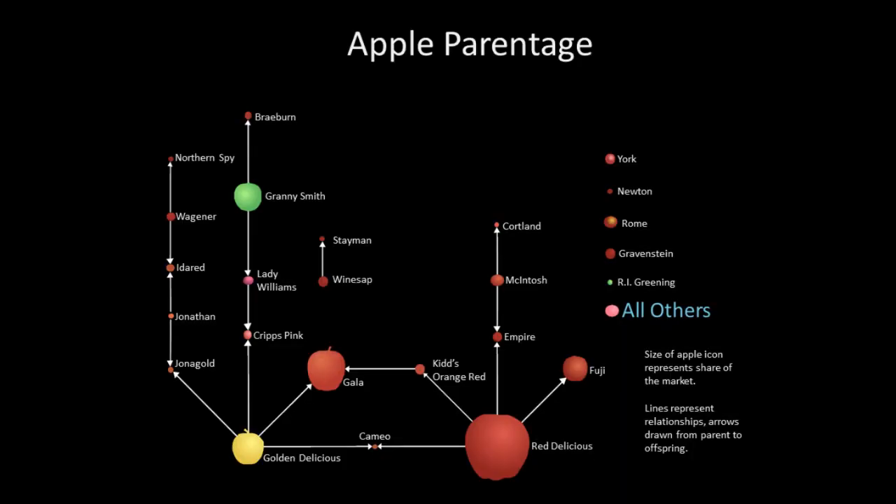That gives you a general idea of the tremendous diversity out there — with 550 varieties we have and maybe 15,000 named varieties that may have existed, versus the yellow, red, and green you might find at the supermarket. Here's a graphic showing the parentage of some common supermarket apples. The size of each apple shows its market share of U.S. production. Red Delicious takes up about a quarter of total U.S. production. Red Delicious is a parent of Fuji, and Cameo is a cross of Golden Delicious and Red Delicious.